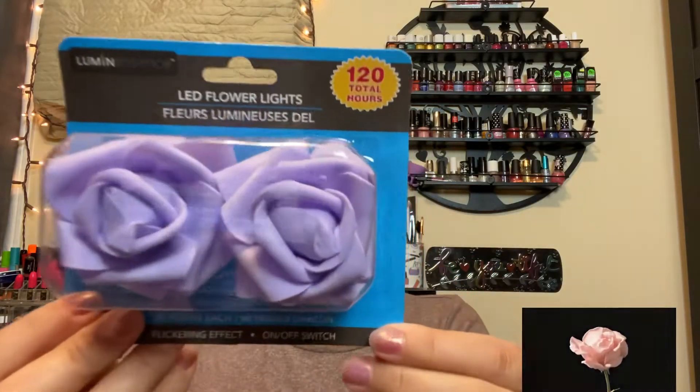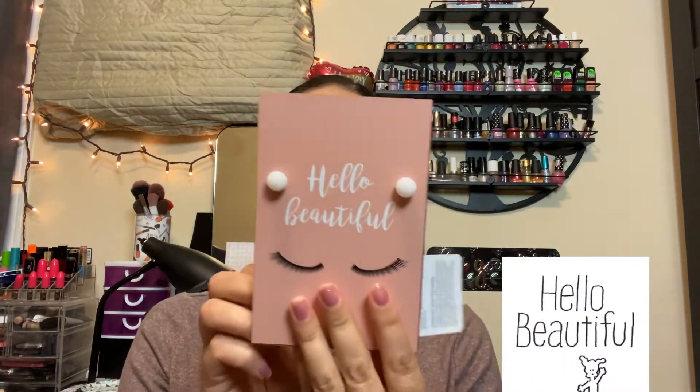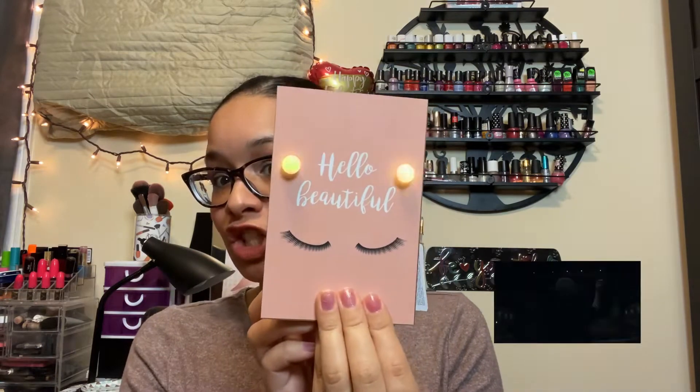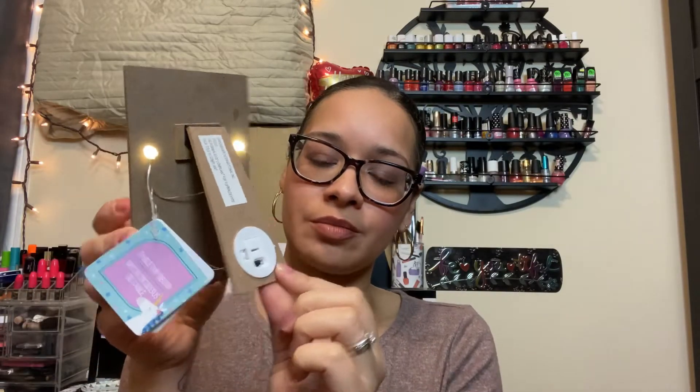I found these LED flower lights in my favorite color — I'm going to put them in my makeup room. I also found this 'Hello Beautiful' light. I had already paid when I spotted it and said, oh my god, I have to get this, because if I go back it's not going to be there. It's a table topper so you can put it on your table. I got a similar one in a previous Dollar Tree haul — so cute.